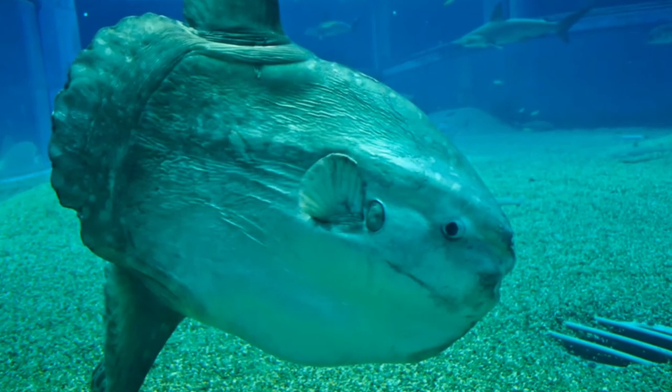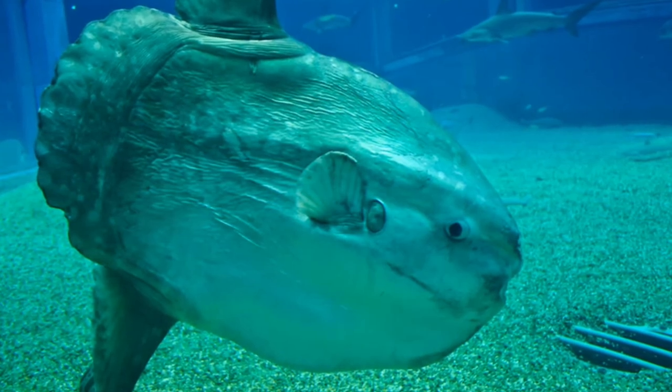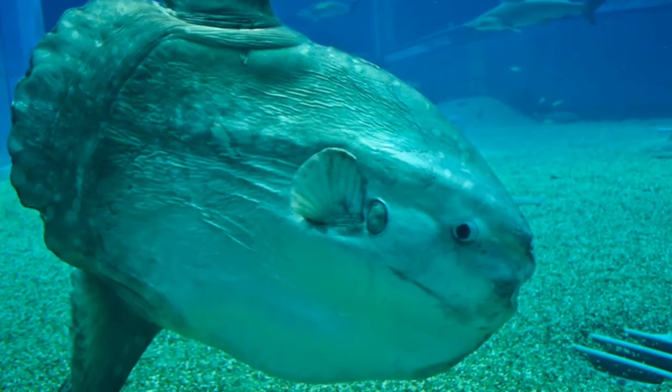Fifth, they are related to bass. Largemouth bass, smallmouth bass, rock bass, and black bass are all members of the sunfish family. Bass generally eat the smaller members of the sunfish family, like bluegills.